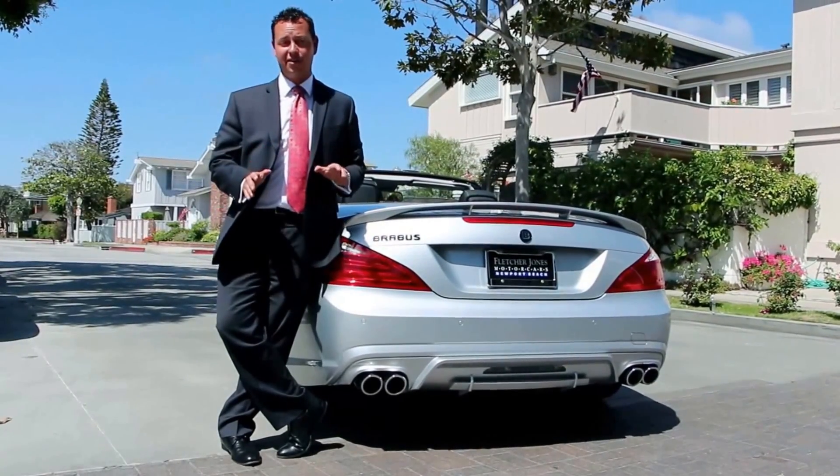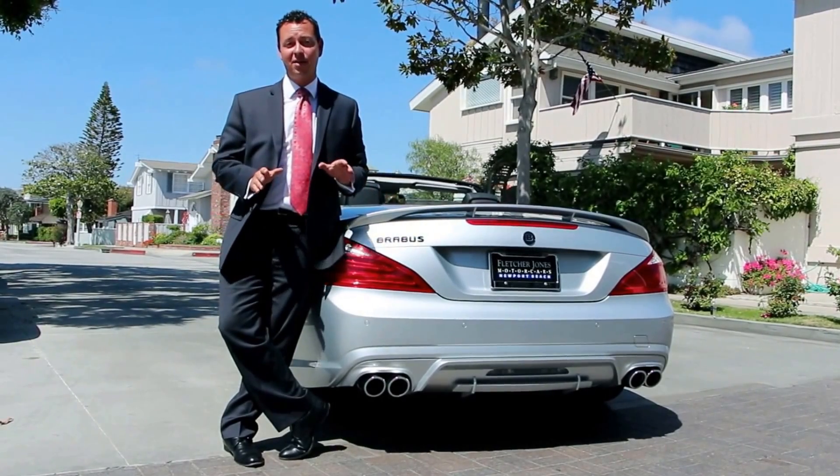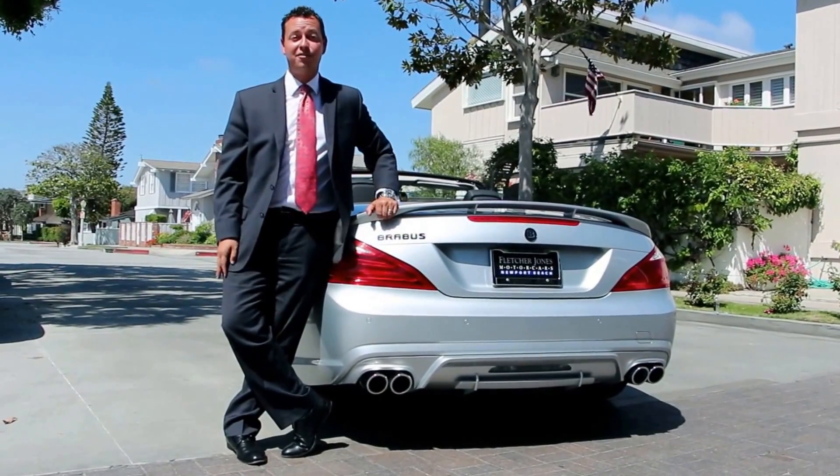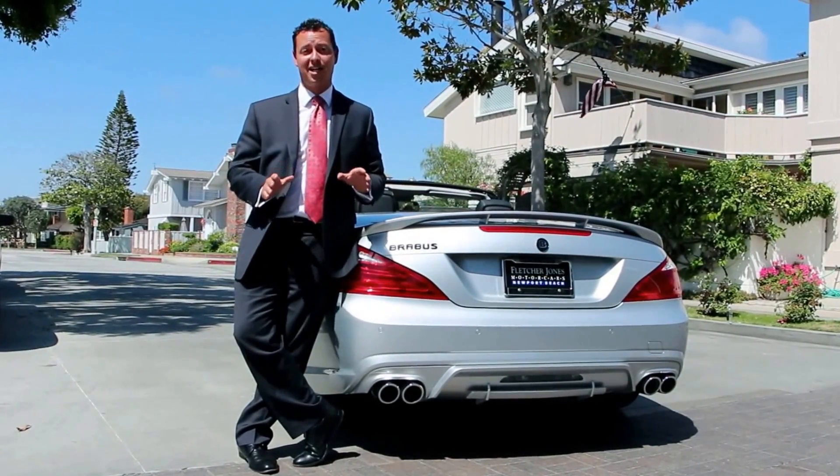This Iridium Silver SL 550 has been tweaked and enhanced by Brabus for a more aggressive appearance and sound. It has a full Brabus body kit, monoblock wheels, and a special stainless steel sports exhaust system.